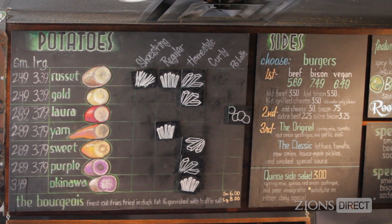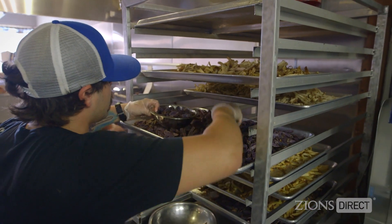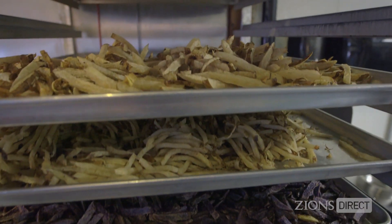We have up to seven different varieties of potatoes depending on the season. We have a purple Peruvian potato — it's probably our most popular French fry. I think it makes people feel like they're eating a more exotic potato. Then we have your basic potatoes: a russet and a gold. Those are kind of the standards as far as French fries go.